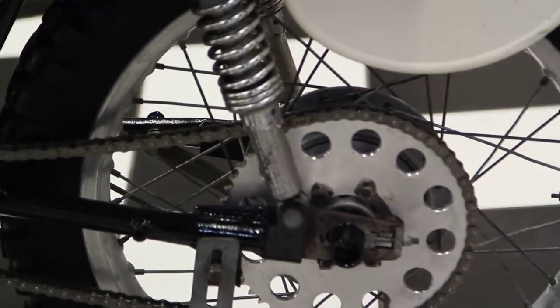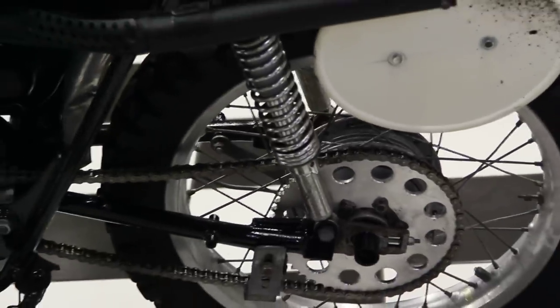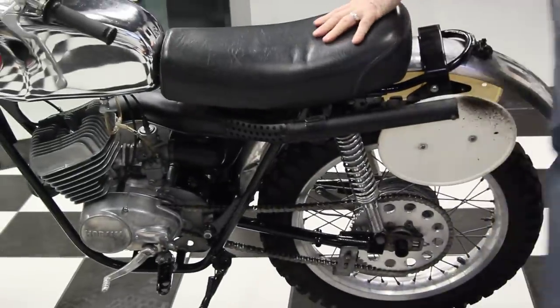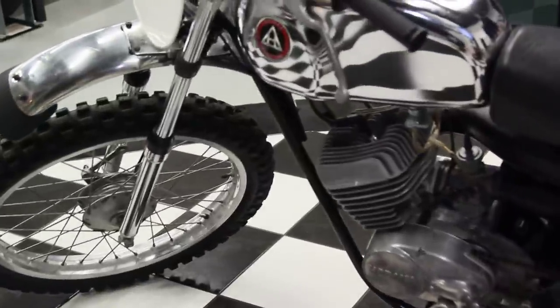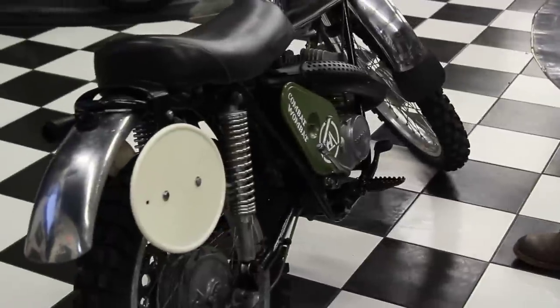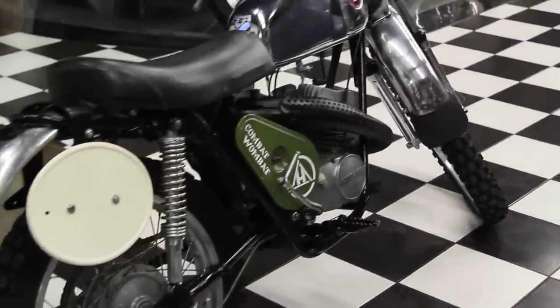It's a hoot to ride, really — absolute class. It has the original seat cover on it. It's a beautiful machine. All the threads are nice on it, and it's got the cool Combat Wombat logo. One of the things I like about Hodaka is they had the Combat Wombat, the Road Toad, and the Dirt Squirt. It's a fantastic machine.